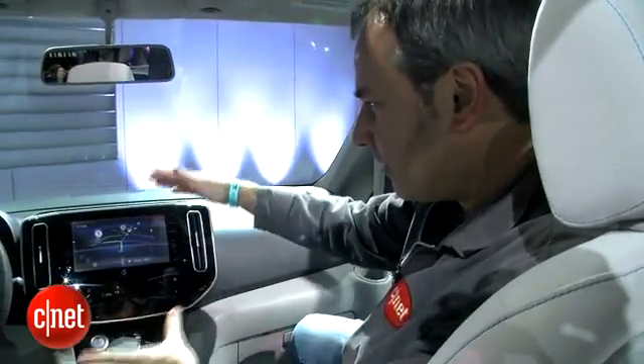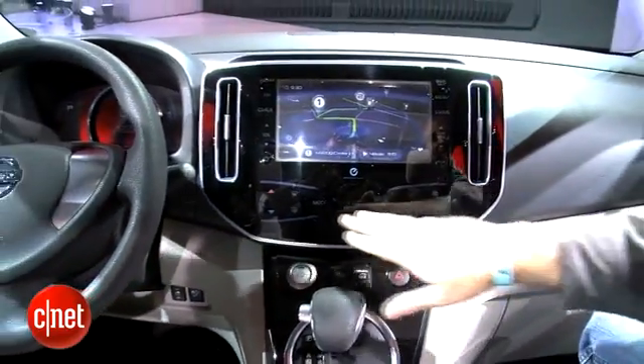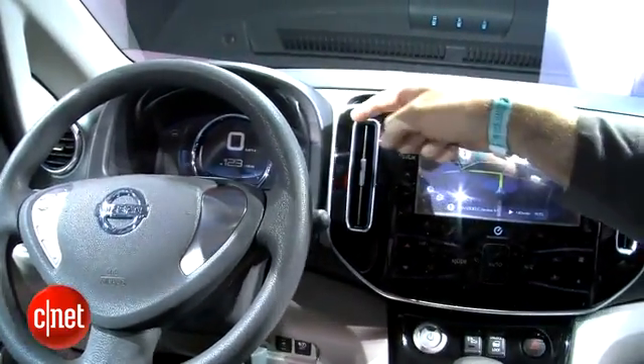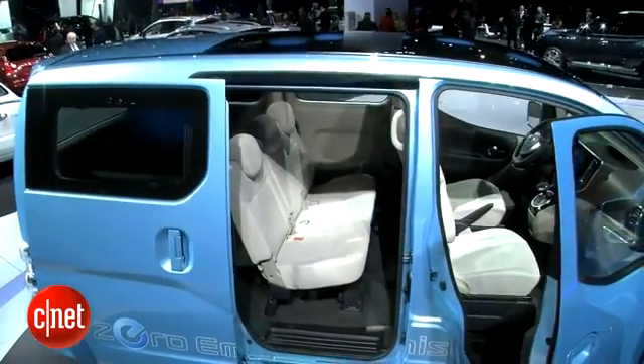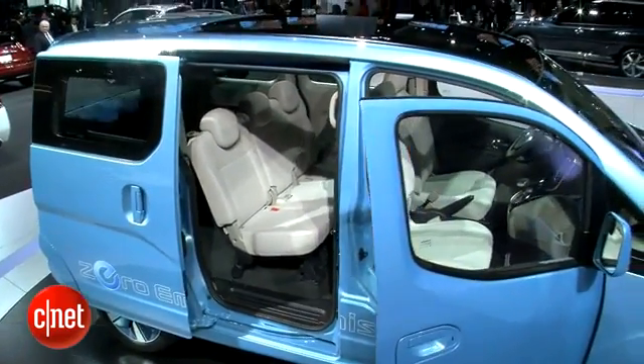As the ENV200 is a concept vehicle, Nissan has put a lot of high tech gear in the dashboard. There's a navigation system with stereo on a big touch screen, and an LCD instrument cluster — that's stuff you probably wouldn't find in an actual commercial vehicle. But Nissan also says this could be a family vehicle, like a small camper, in which case this stuff might make sense.